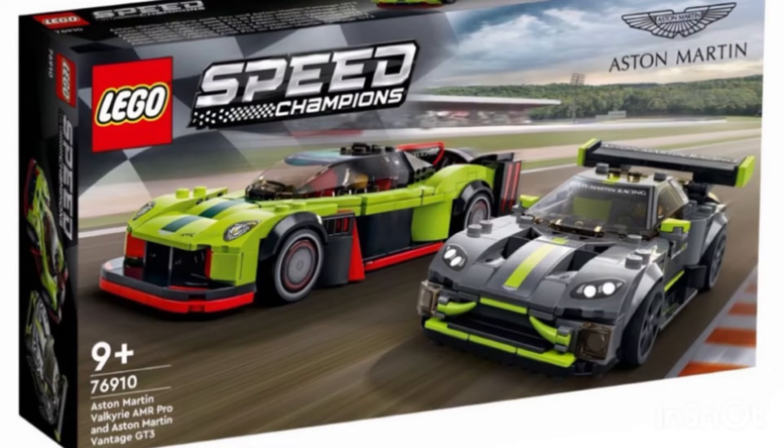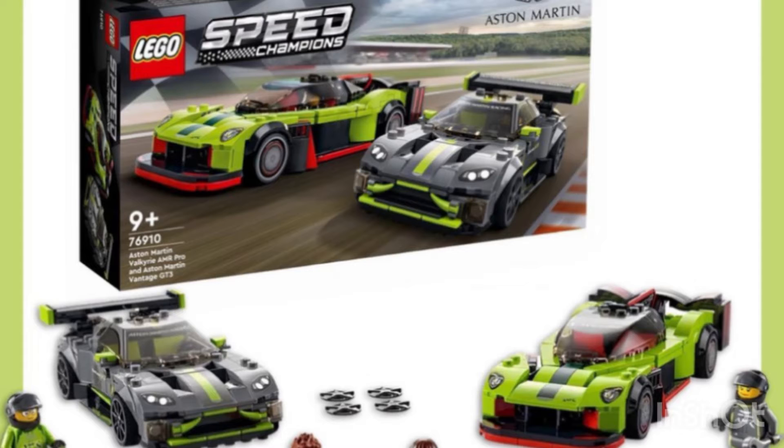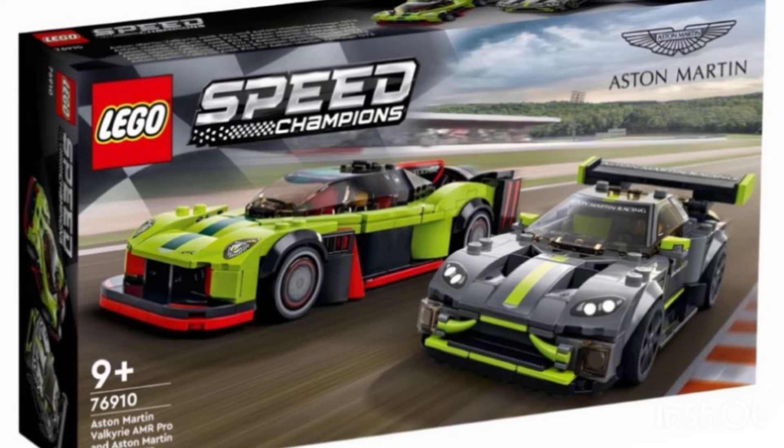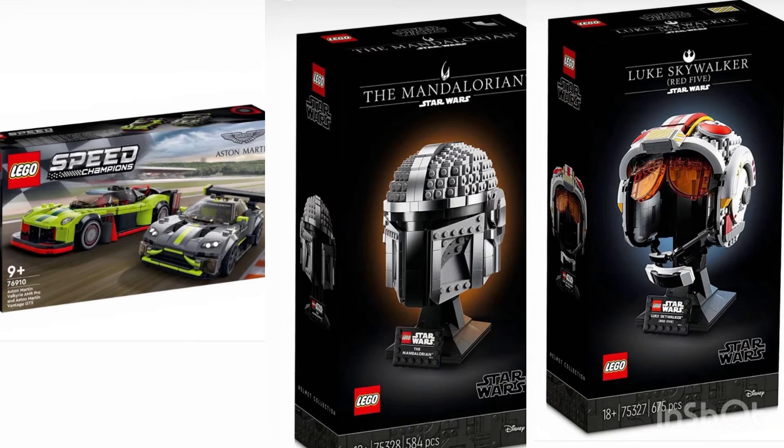The third and final set leaked today was the Aston Martin Speed Champions. This set will be retailing for around $30, coming out March 1st. It's going to include the Aston Martin Valkyrie AMR Pro and the Aston Martin Vantage GT3. Very hyped about those.